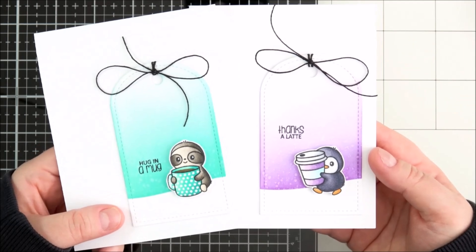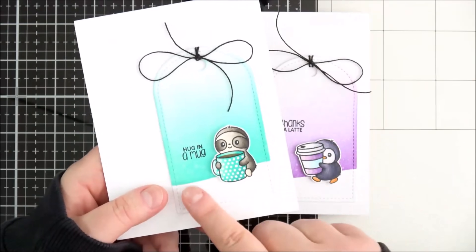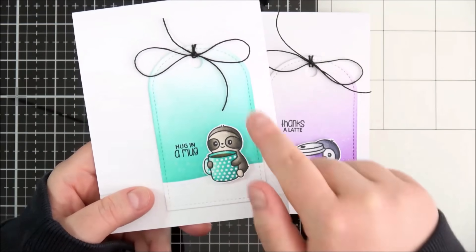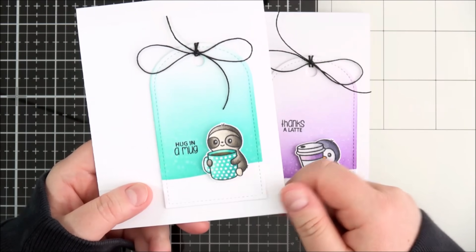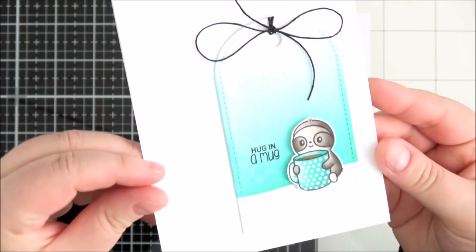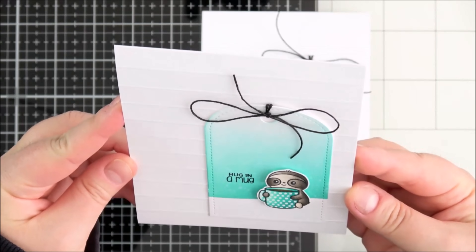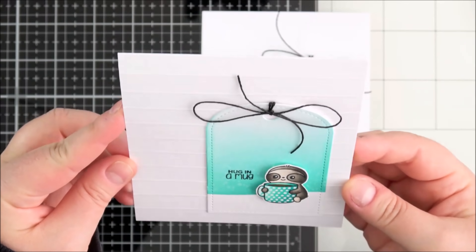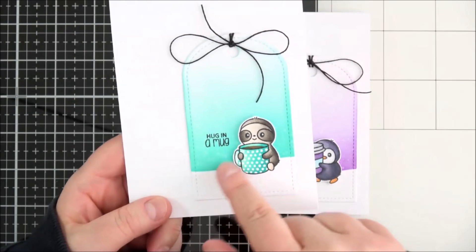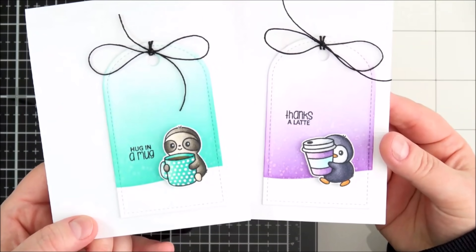I cut out two tags from the Tagalong die set and then used the freshly cut stencil — the landscape portion of the stencil — masked off the bottom of the tag and did some ink blending above with distress inks. I did that simply onto a card base with some scored lines. They're difficult to see on camera but they're there and I think they just add a nice detail onto clean and simple cards like these. I stamped out the sentiments and the cute little critters, coloured those in with Copic markers and fussy cut them out.